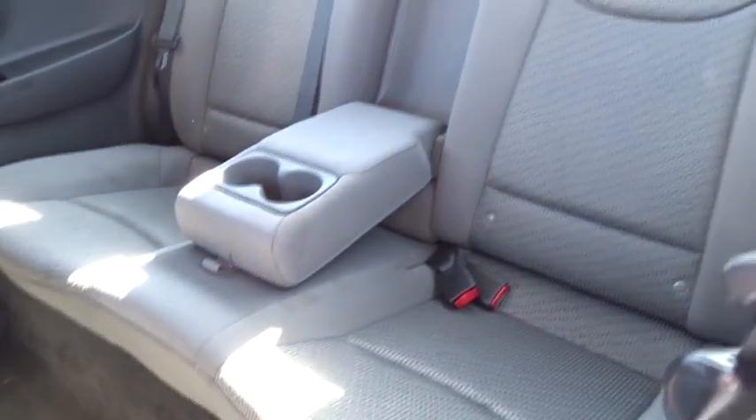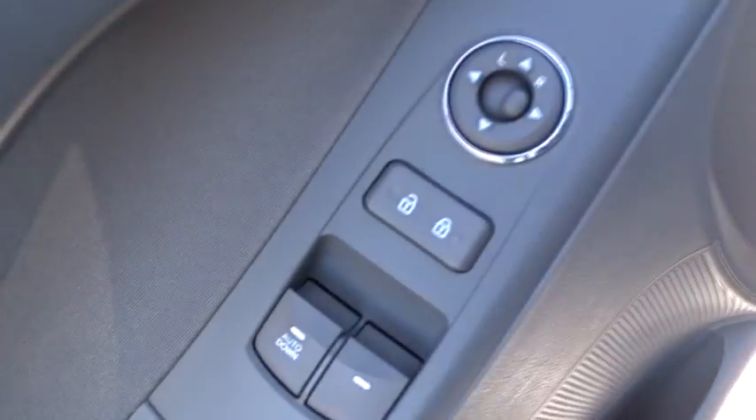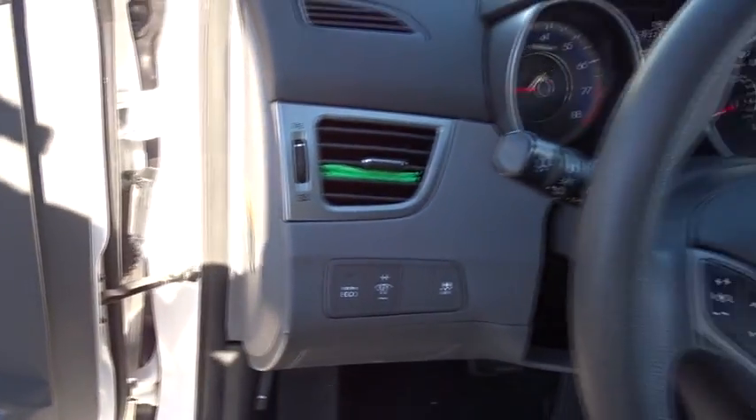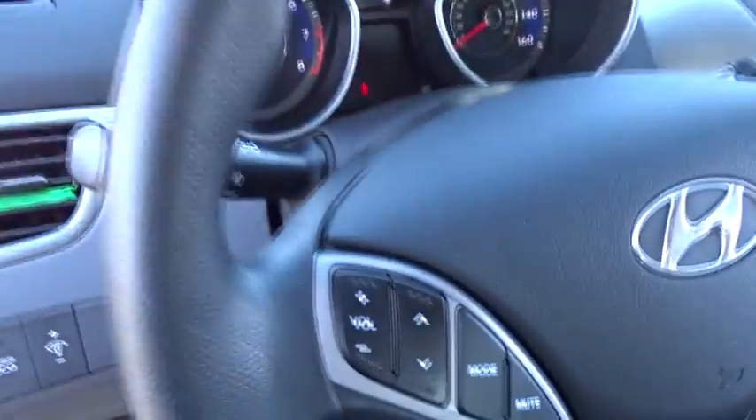Traction control, anti-lock braking system, stability control, keyless entry, steering wheel audio controls, Bluetooth, power steering, adjustable steering wheel, aluminum wheels, four-wheel disc brakes, cruise control, rear defrost.